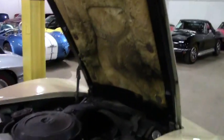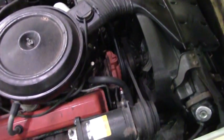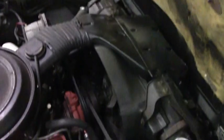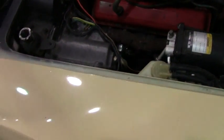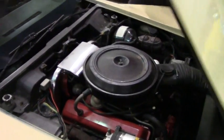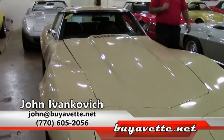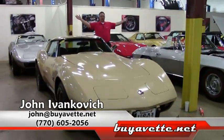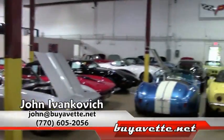I keep saying original on this car, but it is a very original machine — a lot of the original components, even the installation shielding, all original to the car. Call us at 770-605-2056 or john@buyavet.net if you'd like to know more about any of our Corvettes we have in stock. Give me a call, and we'll see you on the road.